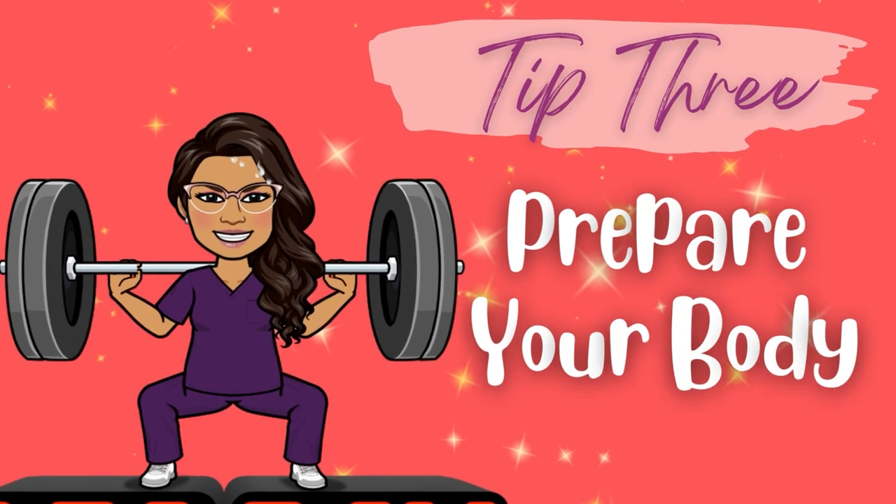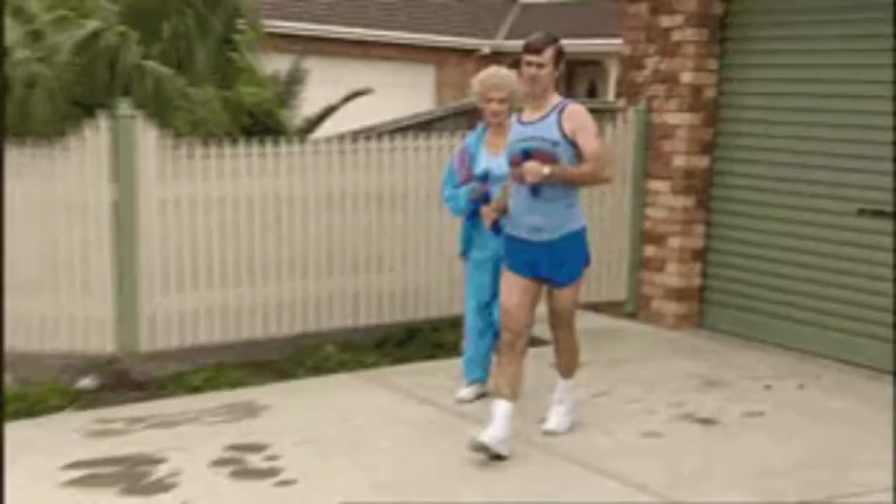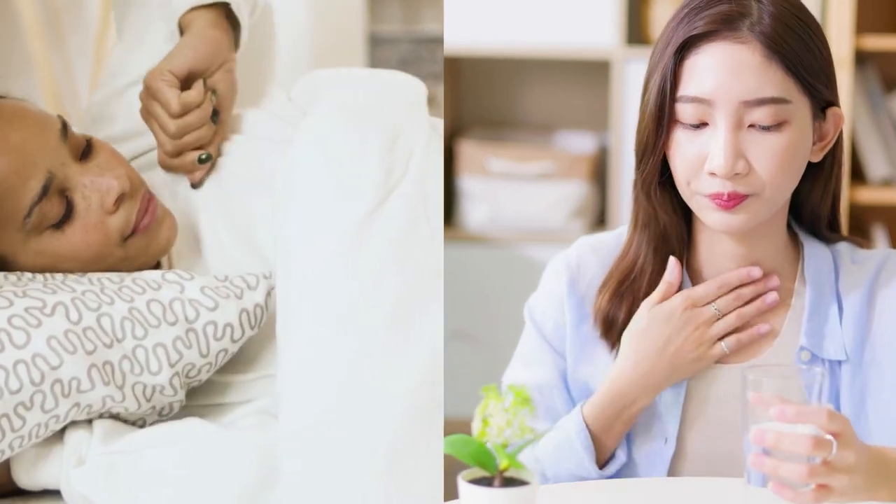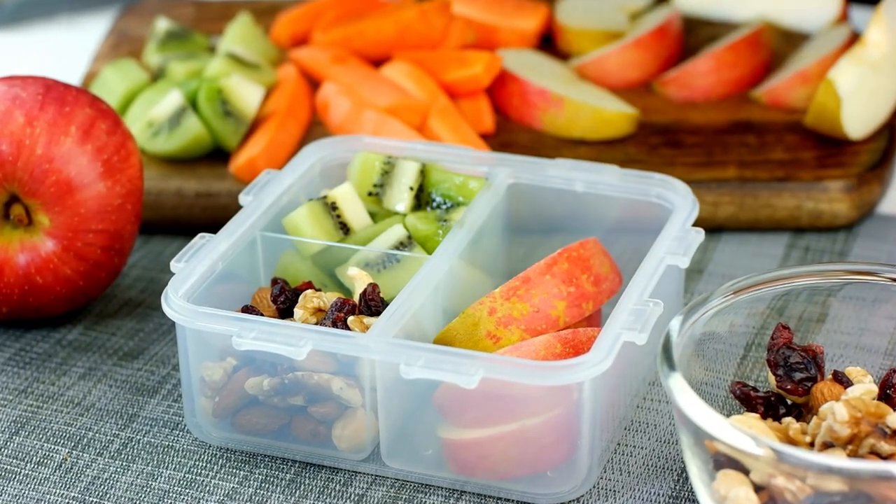Tip number three: prepare your body. Just as preparing your mind is important before starting another school year, preparing your body is just as important — the two go hand in hand. I'm not suggesting you have to be able to run a marathon. I'm simply suggesting things like getting into a new sleep routine where you head to bed an hour earlier, taking some extra vitamins to keep your energy level and immune system up, treating yourself to a haircut or a facial, or making a trip to the grocery store to stock up on healthy on-the-go snacks to keep you fueled during those long back-to-back class days. The main point is to be prepared, rested, and ready to conquer another academic year.